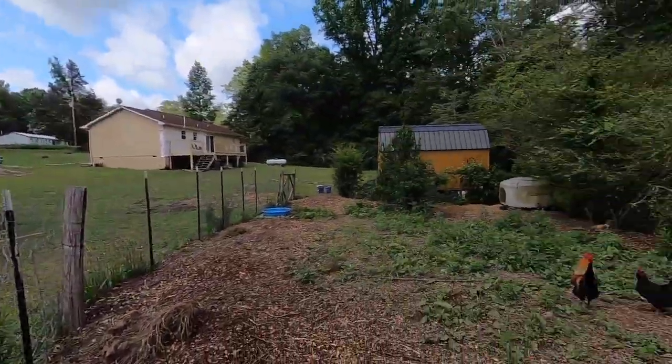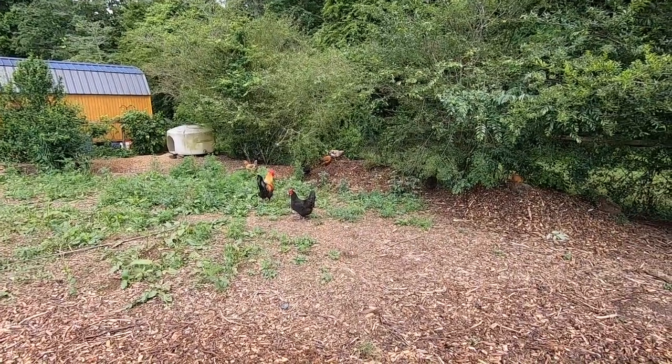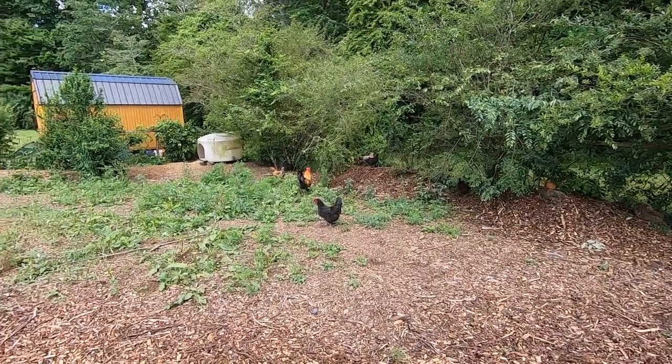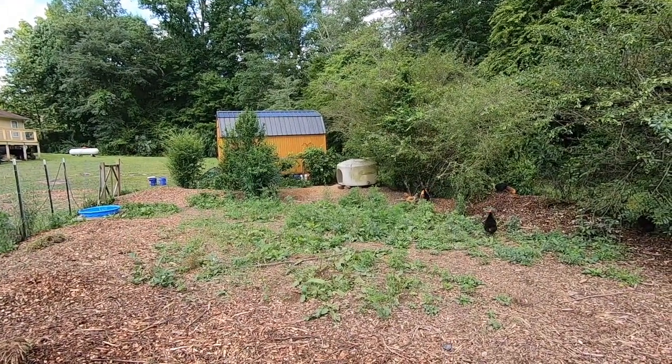Here's the new chicks. There's the really new little one over there in Minnie's dog bowl, eating dog food.